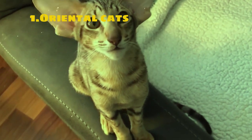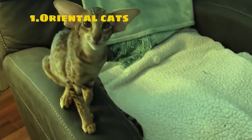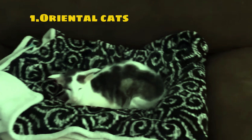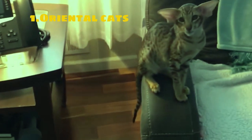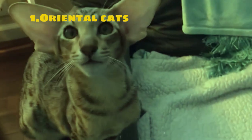Their faces are typically elongated and triangular with large pointed ears. Their eyes are large, almond-shaped, and come in shades of blue or green. Their coats are short, soft, and come in various colors including black, blue, chocolate, and fawn. These cats are active and playful with a keen interest in playing and interacting with humans.